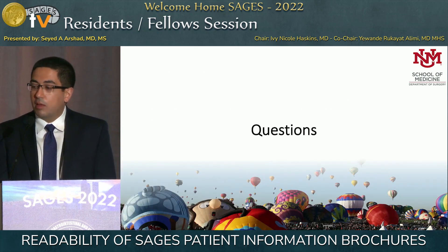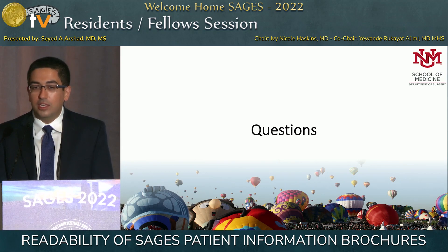If you ever want to visit Albuquerque, the best time is in October for the International Balloon Fiesta — the largest balloon festival in the world. With that, I'll take any questions.